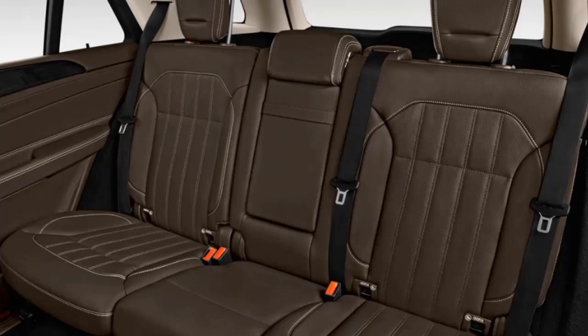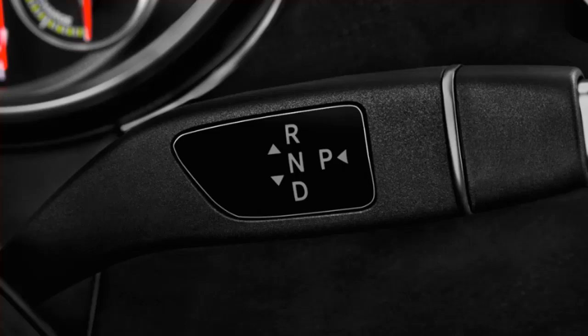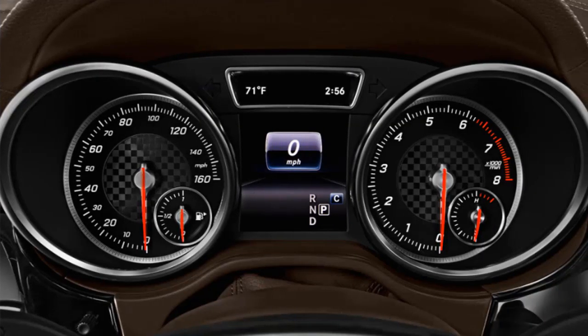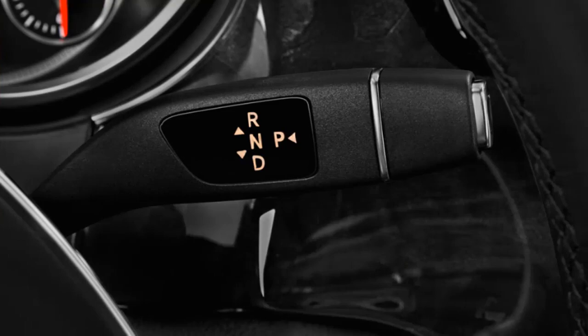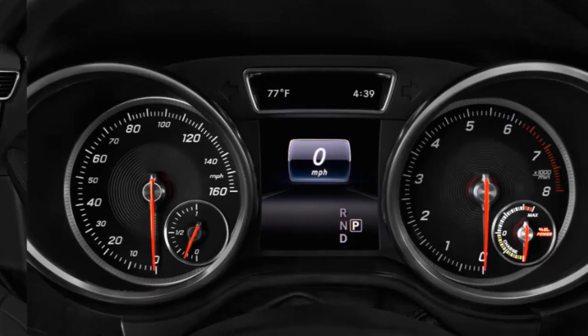The GLE 550e has four driving modes to help with battery charging or conserving power. Charging takes about two hours at household outlet power levels. The GLE 550e experience isn't as well-choreographed as other GLE models — the available power isn't completely usable without selecting the right driving mode — but it will still crack off a 0-to-60 mph time of 5.3 seconds.